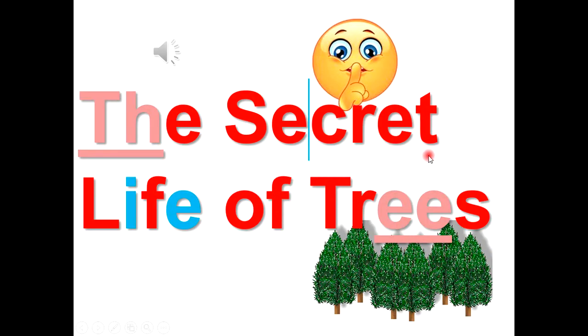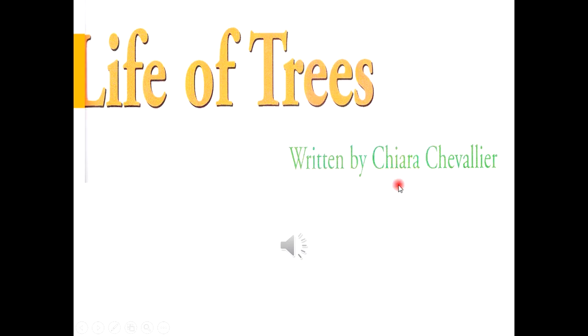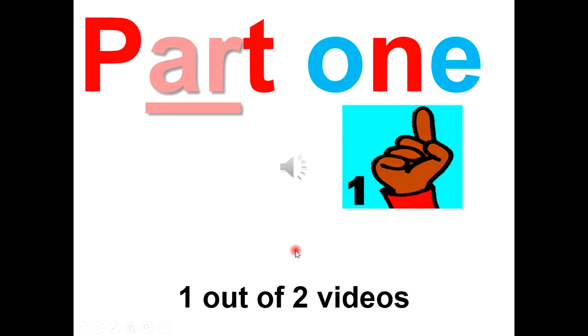The Secret Life of Trees. Written by Chiara Chevalier. Part 1, one out of two videos.